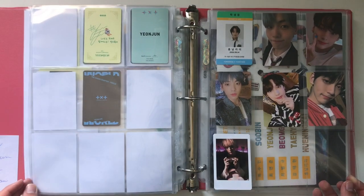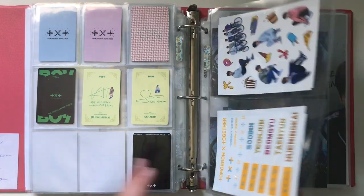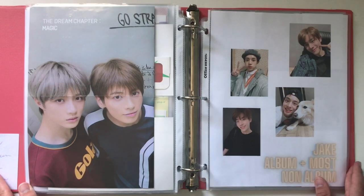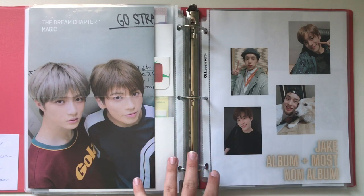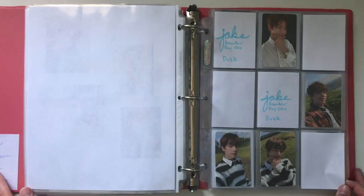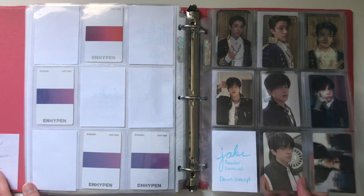And then just some extra photocards I had from my Soobin and Hueningkai collections since I used to collect them, and some extra larger inclusions. My final collection in this video is my Jake collection. I collect most non-albums, with exceptions being one lucky draw photocard per era moving forward from Border Carnival — not for Border Day 1 — and no broadcasts. For pre-orders, only Weverse. This is Border Day 1 and I'm just missing two from the Dusk version. Then Border Carnival and I'm just missing one from the Dawn version.